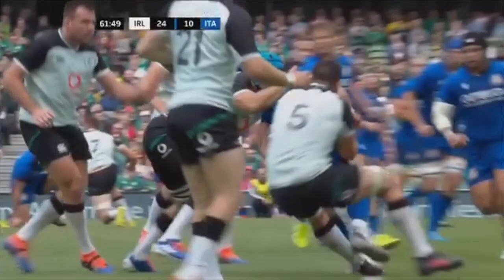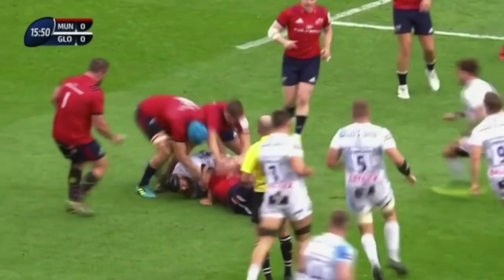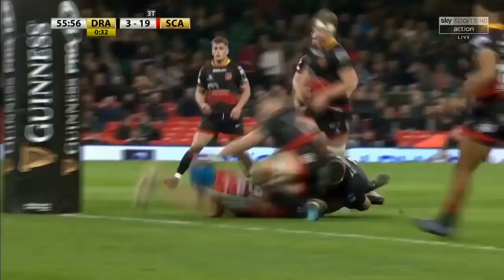Klein making the tackle does well, but look at Byrne staying on his feet, wraps the arms in straight away, clearly supporting his own body weight. Davis again — Tyg Byrne at pace and the power!